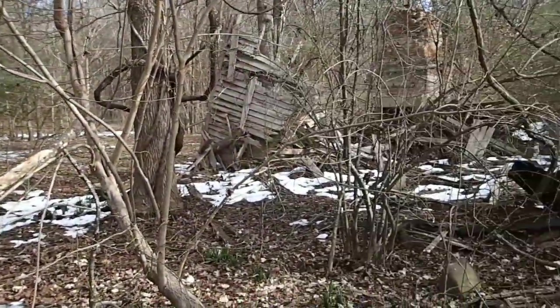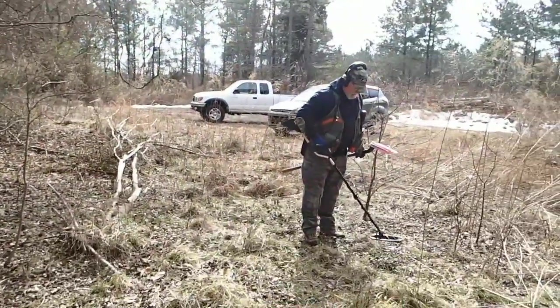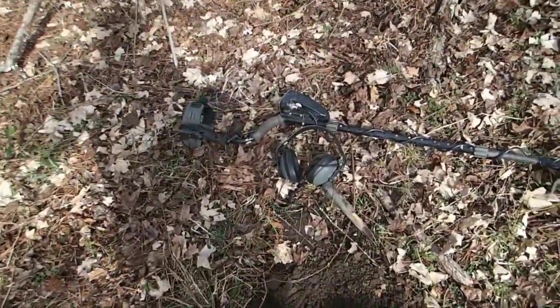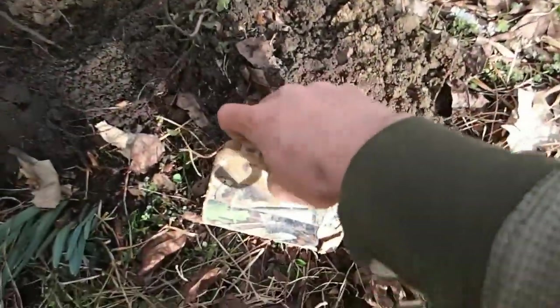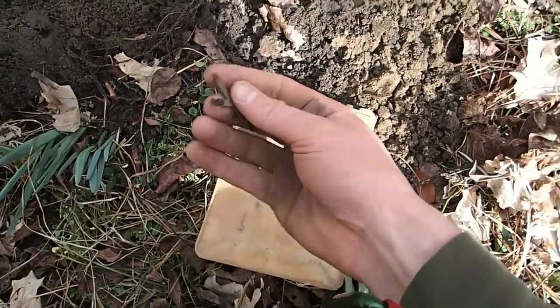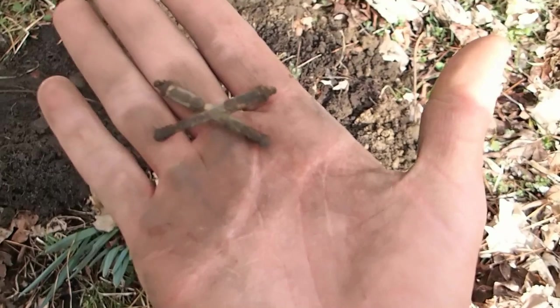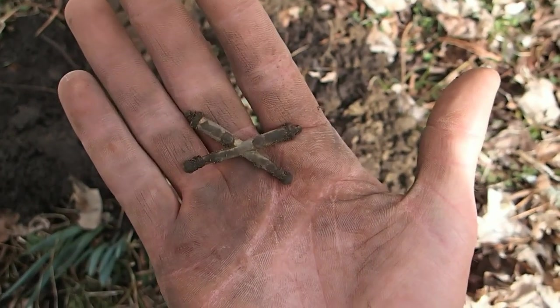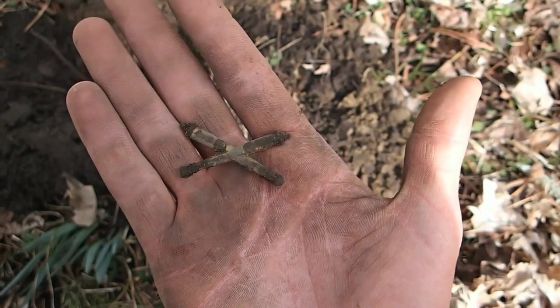Hey everyone, I'm out here today hitting an old house site, my dig buddy Kurt over there getting his detector ready. We just got here and the first signal I dug was a 65 signal. Here it is — it's an artillery pin of some type, military related. I'd say World War II, maybe World War I, but that's really cool — first signal I got, right at pop tab range.